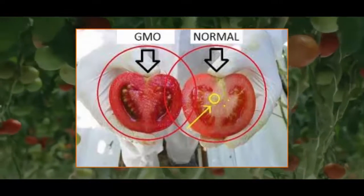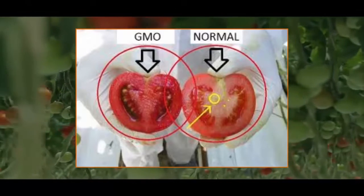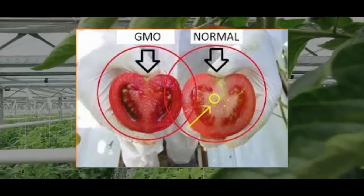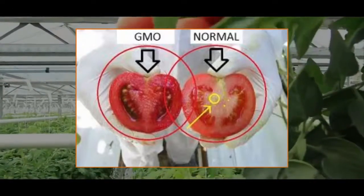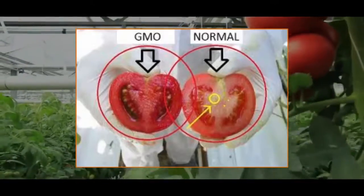Note: you should know that these tips are quite important, probably because at this time more than 80% of processed foods in the United States have been genetically modified. In many European countries, the production and sale of GMO products is prohibited.